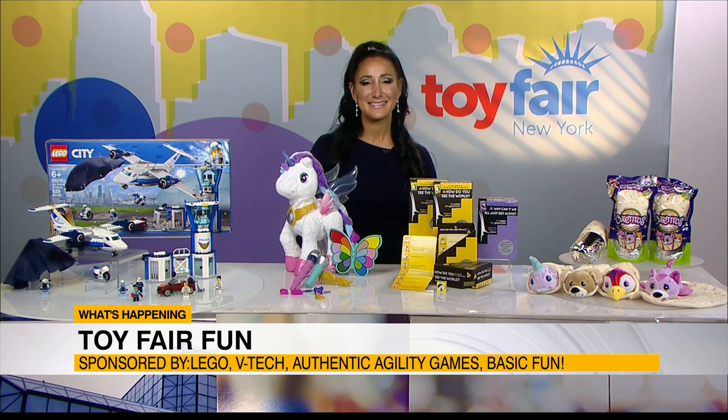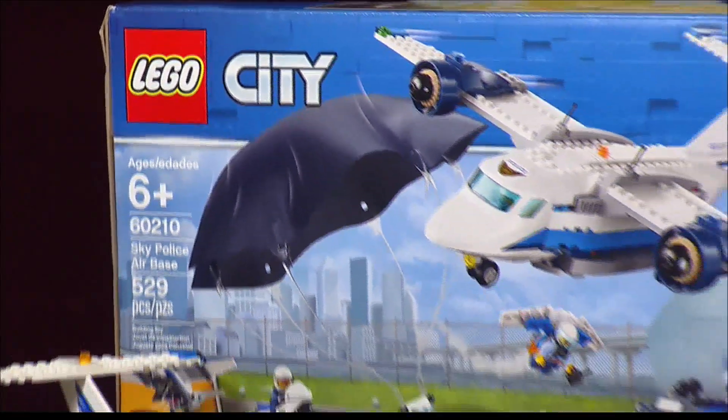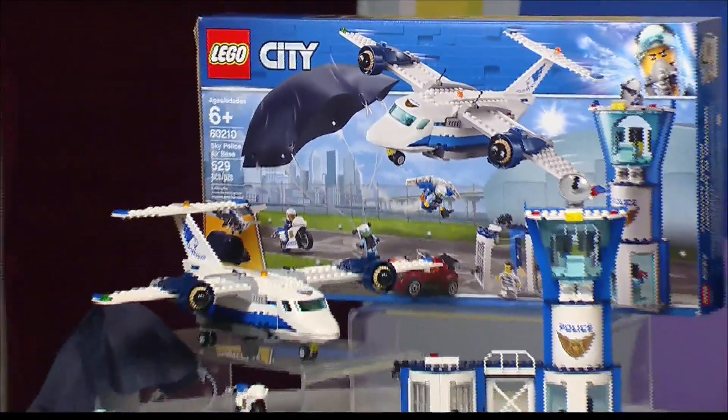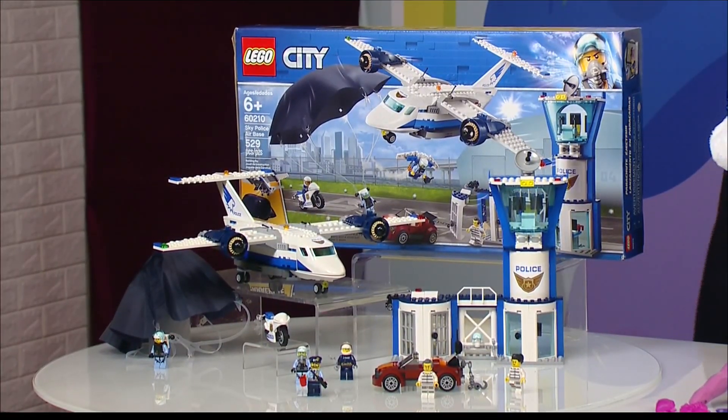What's new for this year? Let's jump right in with Legos. I walked through their booth yesterday — they have something for everybody. Lego City is one of my favorite themes because kids like to build what they see in the towns or cities they live in.